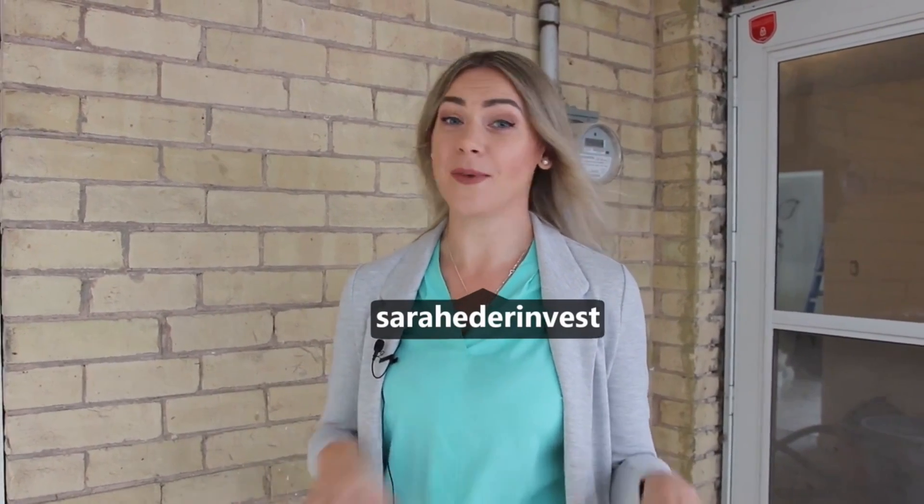What is up YouTube? Matt McKeever here and we've got another amazing compilation video. Today's video is with Sarah Edder. We met up with her in Brantford, Ontario and she showed us around a couple of her project properties. We checked out some single families, some small multi-families, and it was a lot of fun getting a better understanding and perspective of the Brantford, Ontario market.